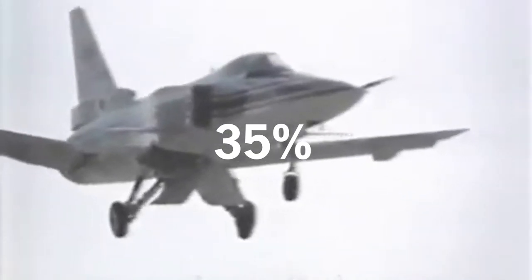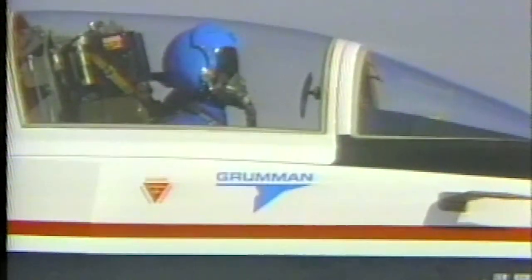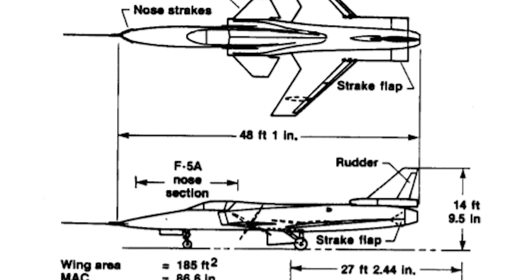Throughout development, estimates of the proposed aircraft showed 35% instability — compared to a maximum of 5% instability in other planes at the time. This unprecedented challenge would arguably make the aircraft unflyable, and a few test pilots became anxious even before the prototypes were completed. Determining the problem early allowed the team sufficient time to tackle it. Without a ballast equal in weight to a car on the nose of the plane, they would not be able to stabilize the aircraft.